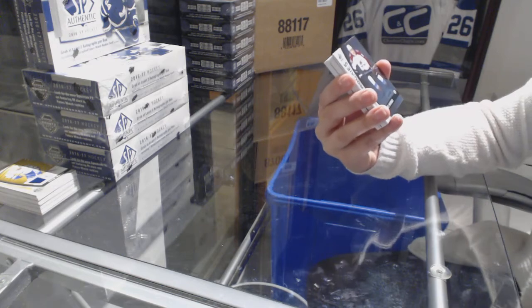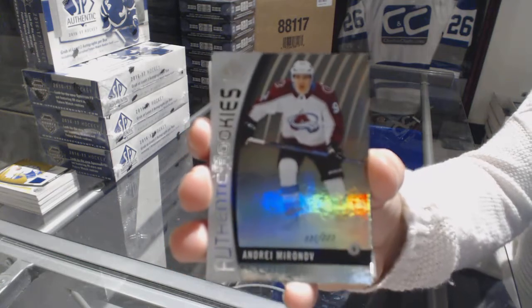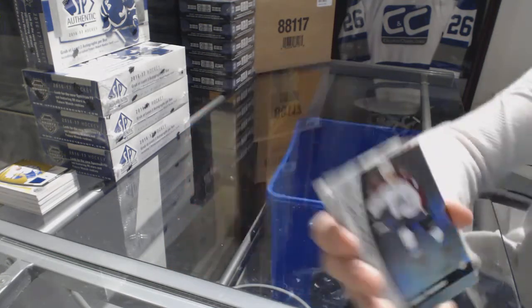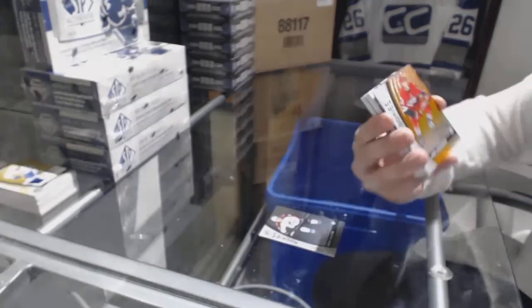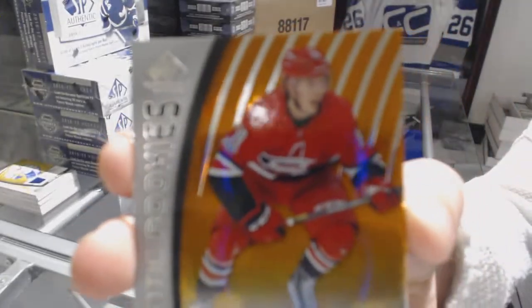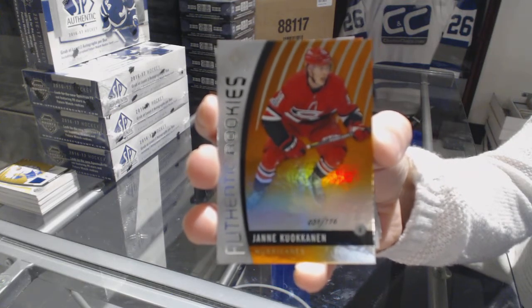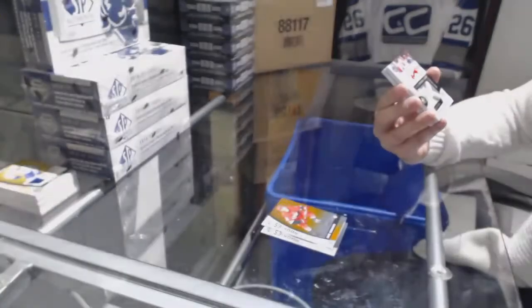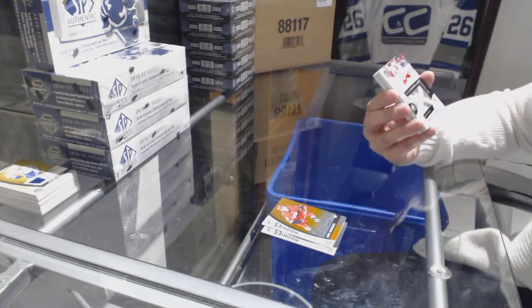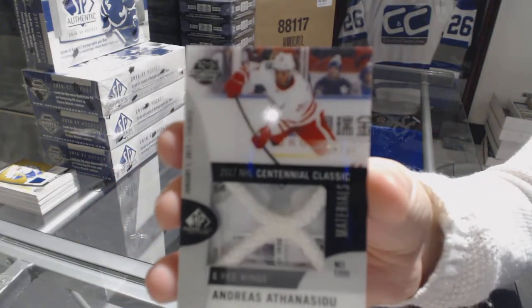Rainbow Rookie of Andrei Mironov, number to 223, for the Colorado Avalanche. Orange rookie, number to 116, for the Carolina Hurricanes — Jani Hakanpaa. We've got a Centennial Classic Materials Net Cord, number to 35, for the Detroit Red Wings — Andreas Athanasiou.